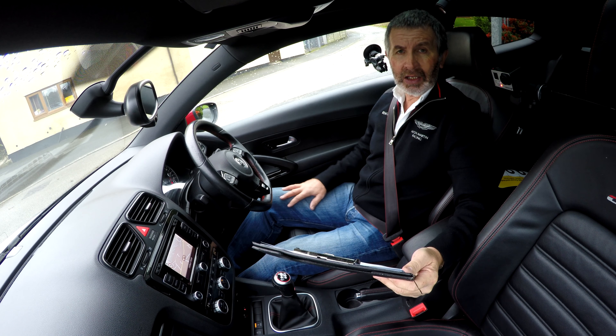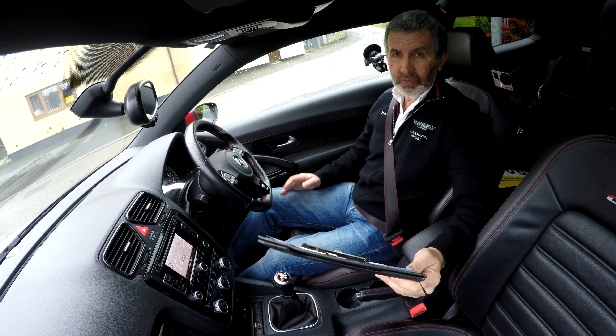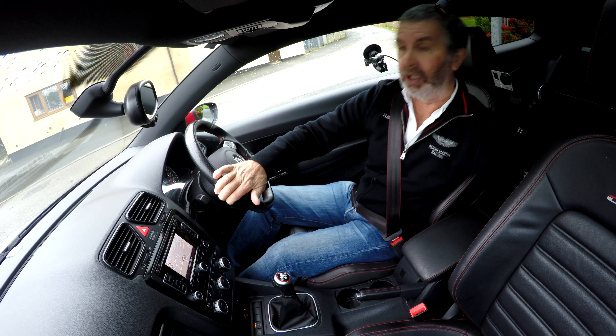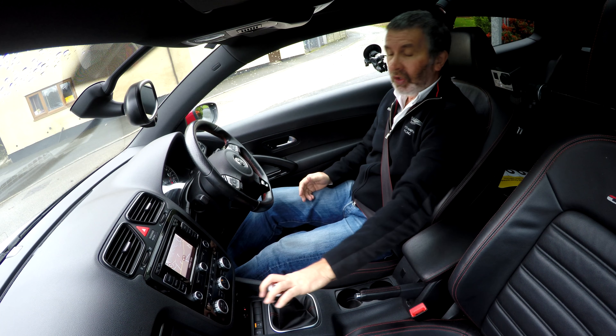19 inch alloys, black kind of rotor blade style wheels, with 235-35 tyres on. Now, it's an unusual car — it's an unusual looking car, anyway.